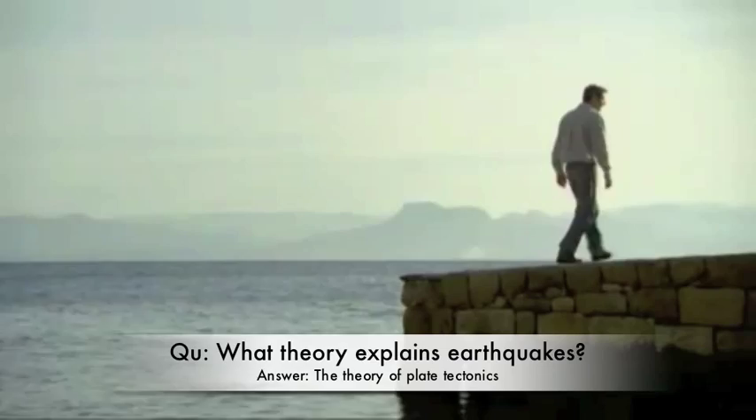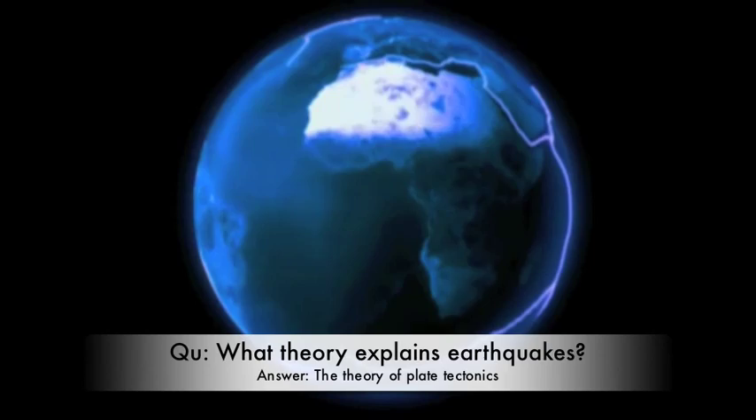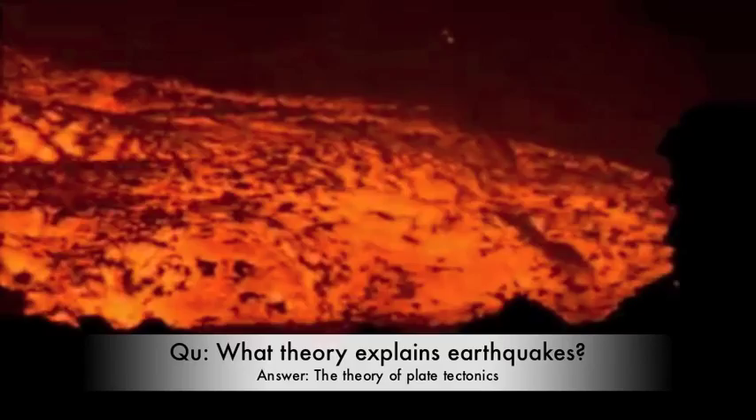Today, we can explain most earthquakes through the theory of plate tectonics. The surface of our entire planet is made up of a number of moving plates. These tectonic plates fit together like giant pieces of a jigsaw puzzle. They sit on top of a hot, plasticky mantle of rock that's in constant motion.